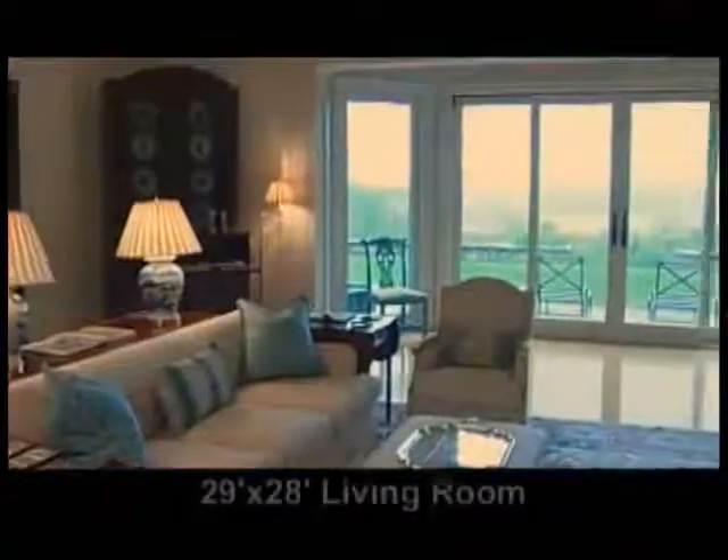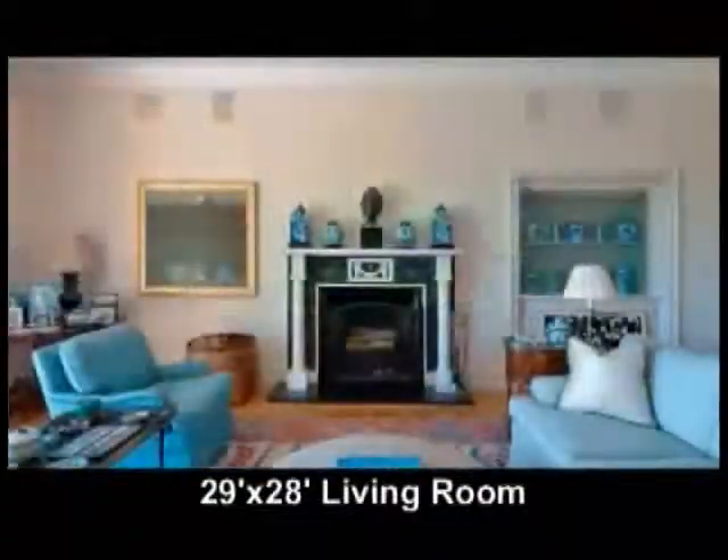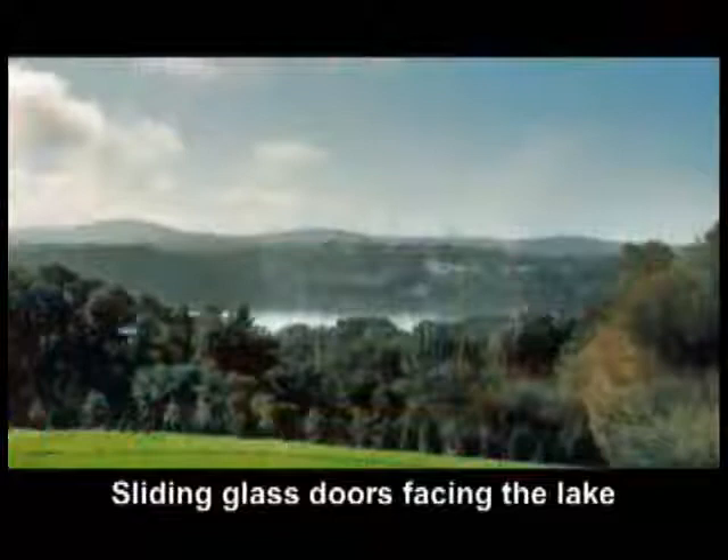The living room is 29 by 28 with beautiful wood floors, a fireplace with imported English marble, and built-in glass doors facing the lake with beautiful views.